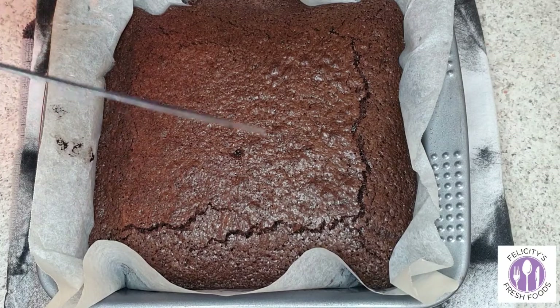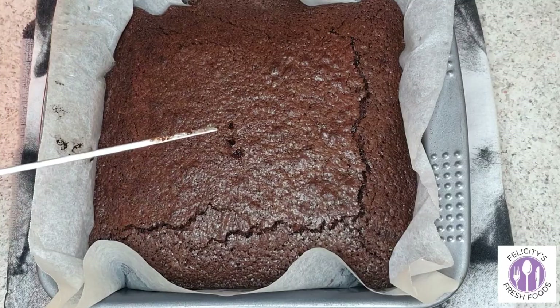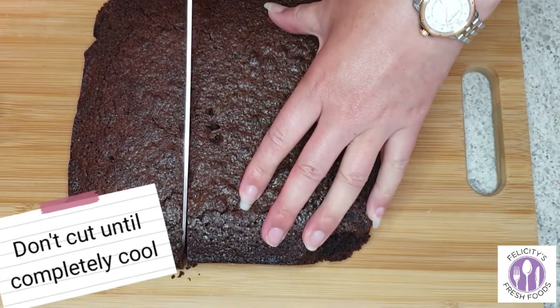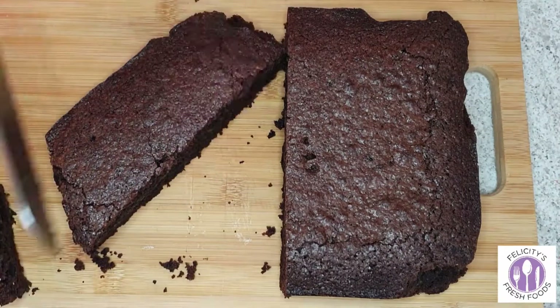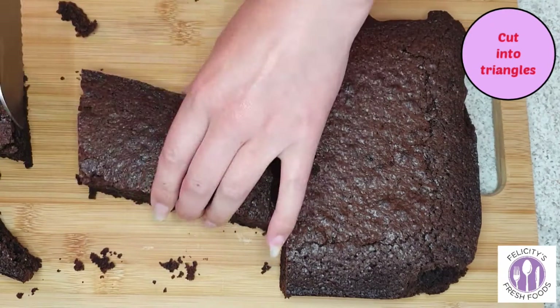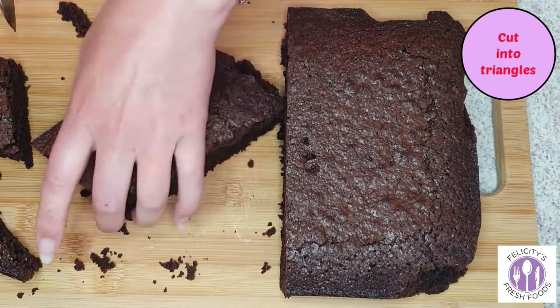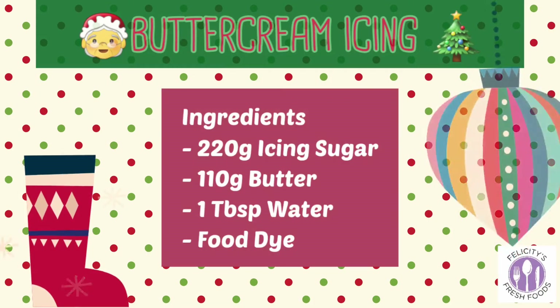Once it's ready, leave it on the bench for at least a few hours. Do not cut until completely cool — otherwise your brownie will crumble and the ooziness will melt out. You want it to be solid brownie at this point. Now we'll move on to the buttercream icing, which we'll use for both the brownies and the Christmas cupcakes.